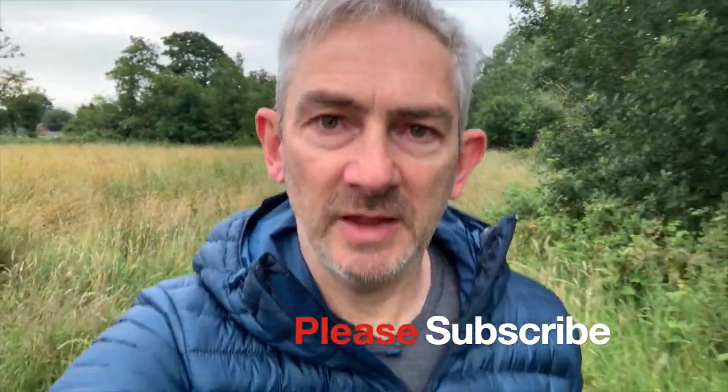Good morning everybody and welcome to wildlife and nature vlog number two. If this is your first time visiting the channel and you enjoy videos like this, please consider subscribing by clicking that icon below, and don't forget to click on that bell icon so you don't miss out on my next episode.